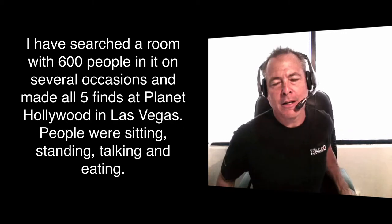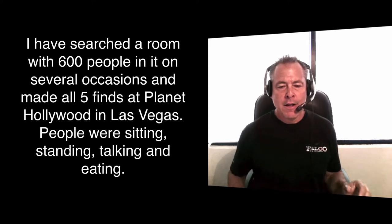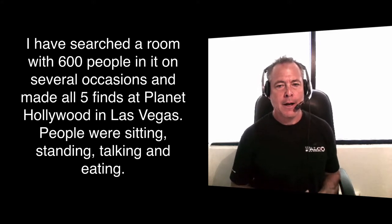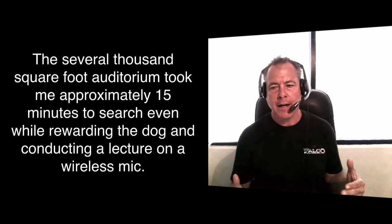Let's look at a couple of videos to show you what my information is based on. The videos you're going to see are dogs in the process of certifying. There are finds in each one of these videos inside one of the rooms. There's also a video where a handler searches an empty room with no finds, then a smaller room where there is a find.